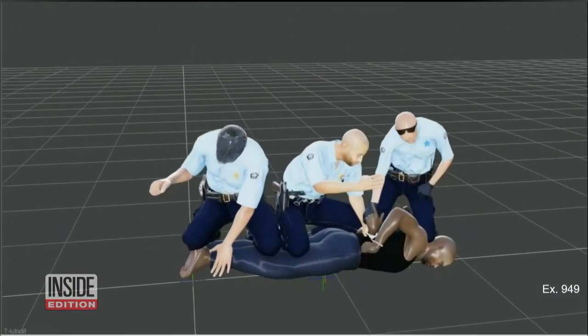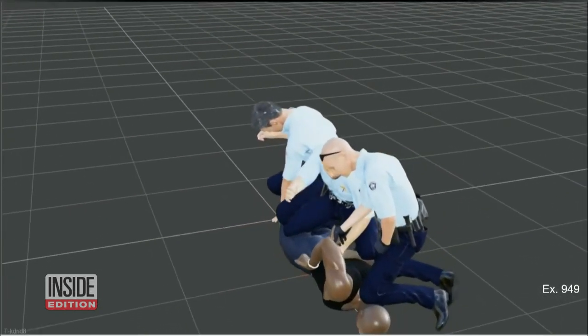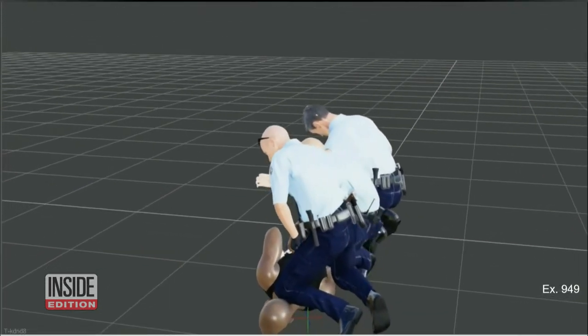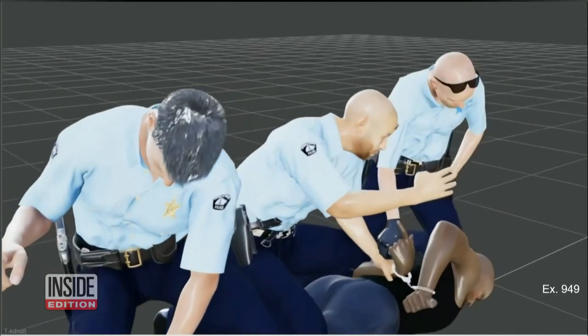Dr. Tobin said the combination of Chauvin's knee on Floyd's neck and back, the position of the handcuffs, and the hard street surface prevented Floyd from breathing. It's like the left side is in a vice — it's totally being pushed in, squeezed in from each side. It was almost to the effect as if a surgeon had gone in and removed the lung, not quite, but along those lines.